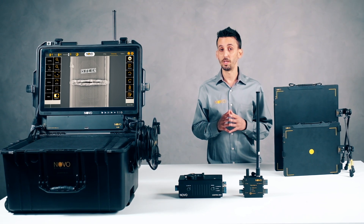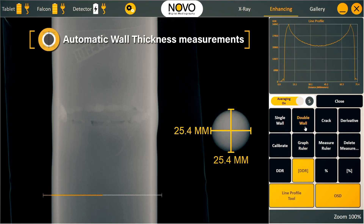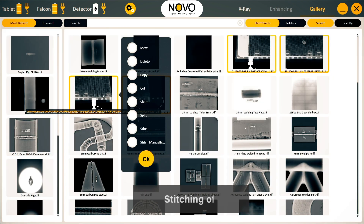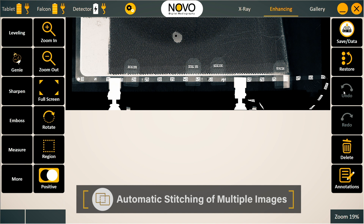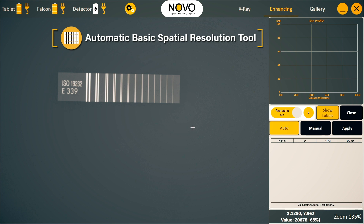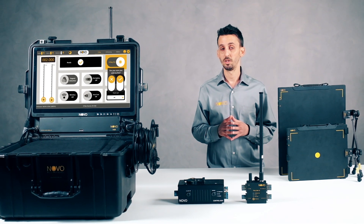The software also comes with many more powerful tools, such as automatic wall thickness measurements allowing accurate and repeatable results, automatic stitching of multiple images for convenient review and analysis, automatic basic spatial resolution tool for determining the effective pixel size, and many more features. Thank you.